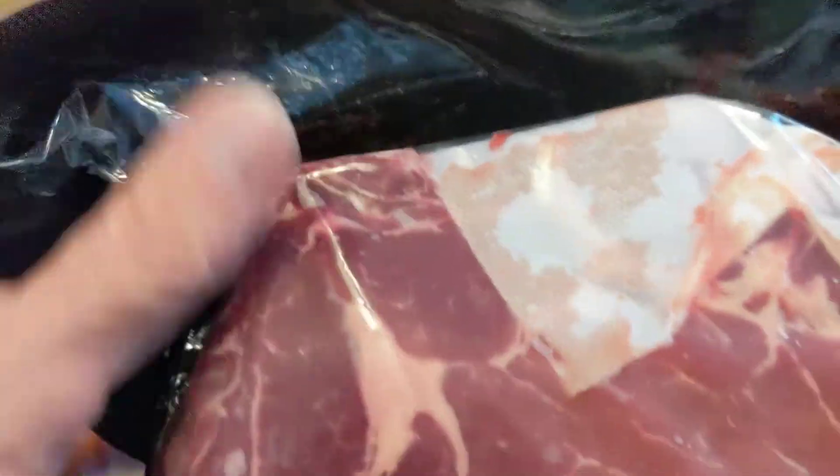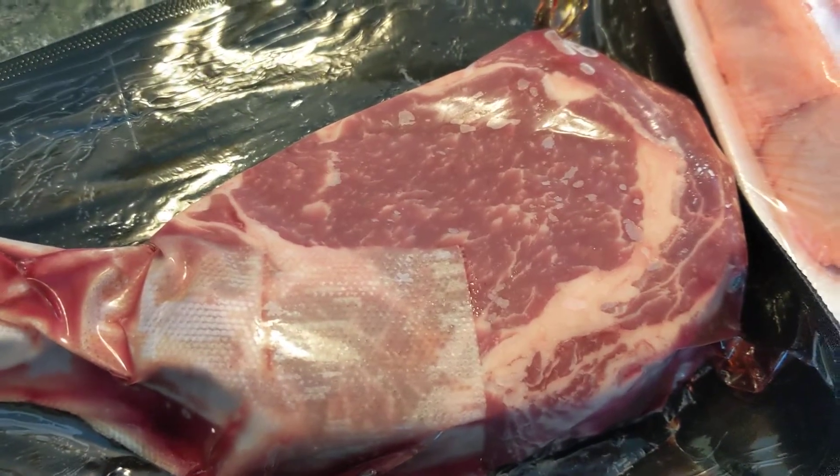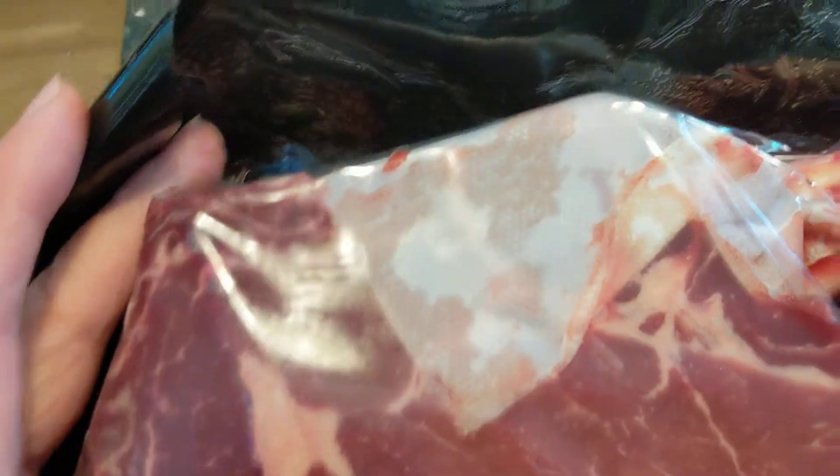These are from U.S. Wellness, and these are the French ribeyes. I got two, usually about 16 ounces each.